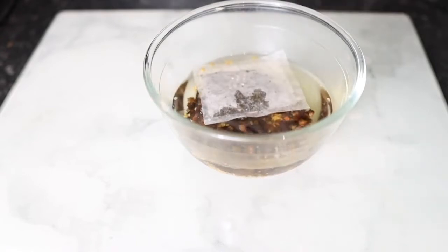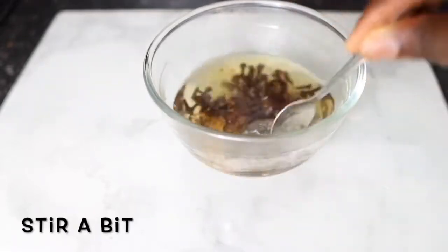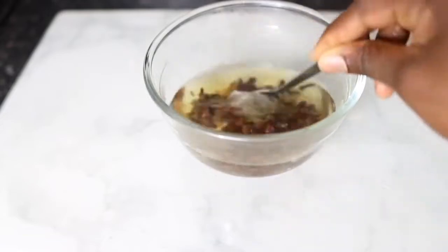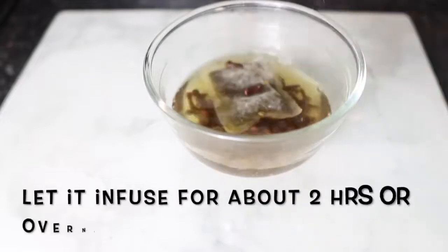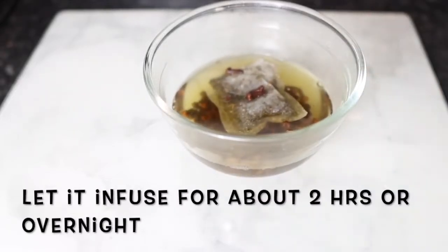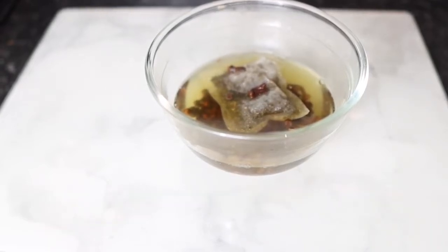Now I'm going in with some warm water. You can use cold water as well, but it would take a little bit longer to infuse, so I used warm water just to speed up the process. I'll stir that in for a little bit and let it infuse for about two hours, but you can also infuse this overnight for a more concentrated solution.